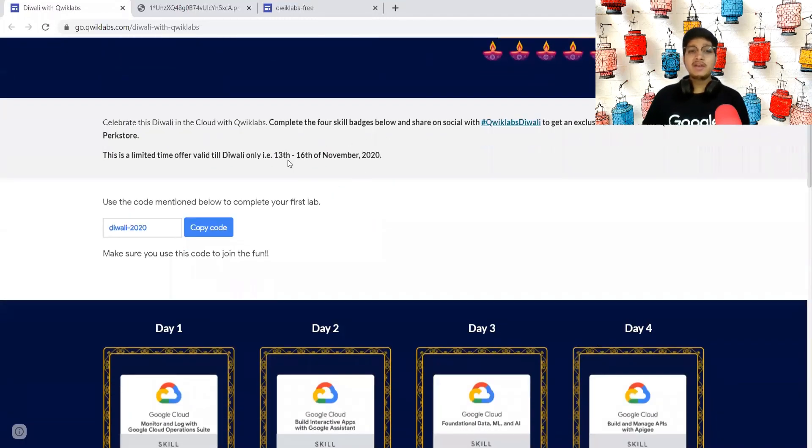The challenge is limited. It starts on 13 November and ends on 16 November. Today is the 14th, so you still have today, tomorrow, and the day after tomorrow to complete this lab.